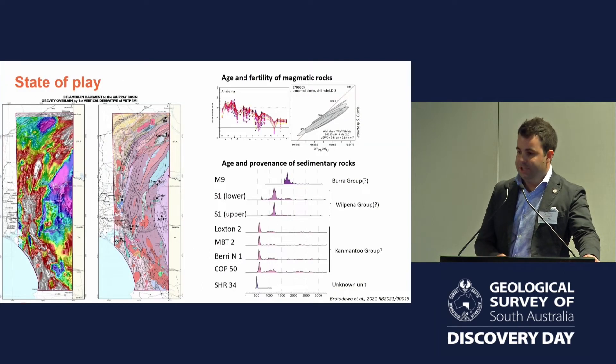State of play for the region: we don't know very much about the basement geology rocks other than drawing a few polygons on a map. Stacey's project has been adding to the magmatic story — the age and fertility of intrusive and extrusive rocks. We've also grabbed some legacy samples from the core library and done some work on the sedimentary rocks, their age and provenance. That feeds in and builds the story of the geological framework and evolution, but there are still lots of question marks, which is why we're drilling.